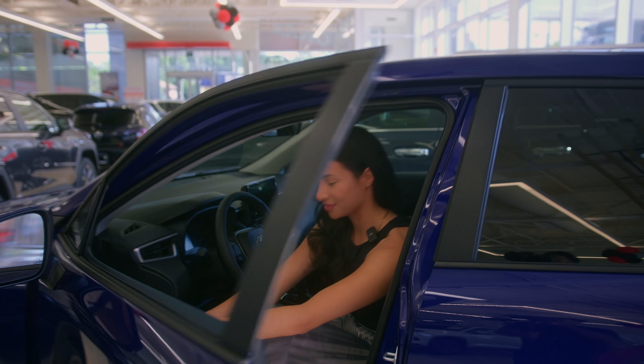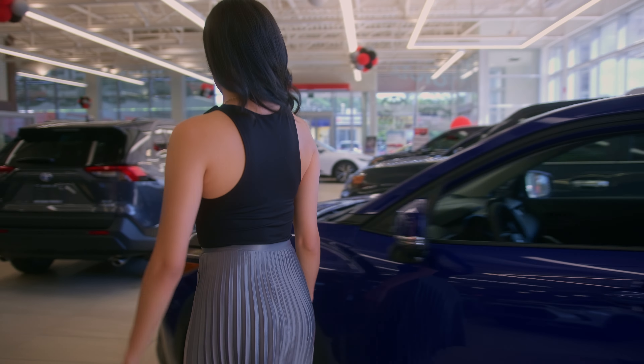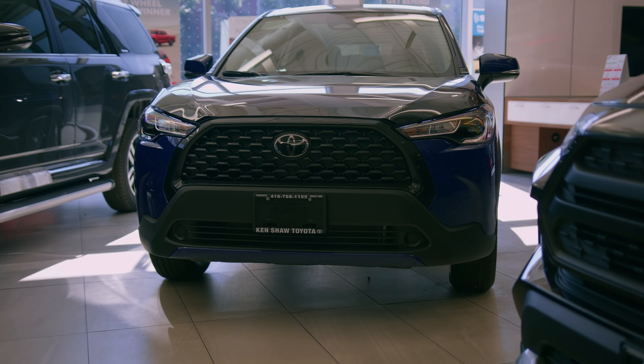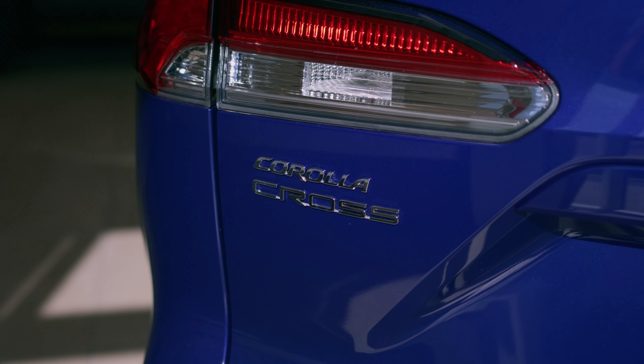Outside, its bold exterior features a sleek design with striking LED headlights and a distinctive front grille. With available all-wheel drive and advanced safety features, the Corolla Cross is ready for any journey.